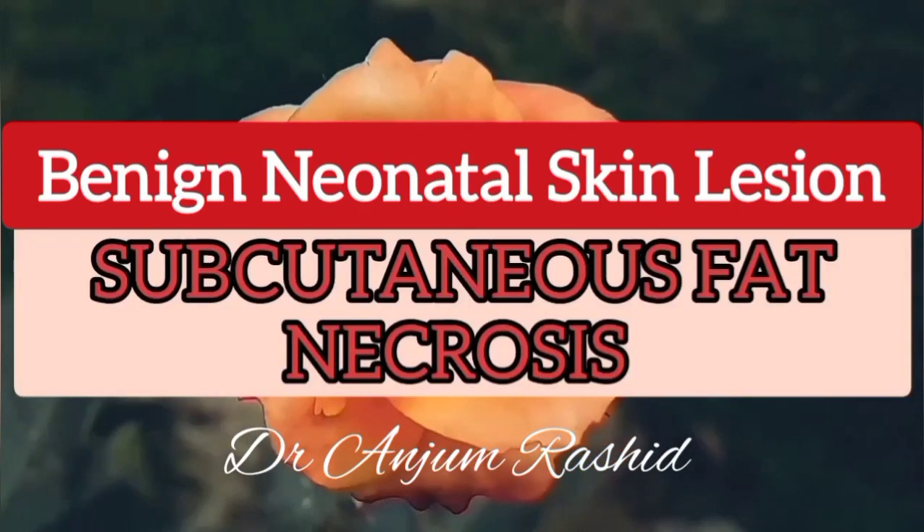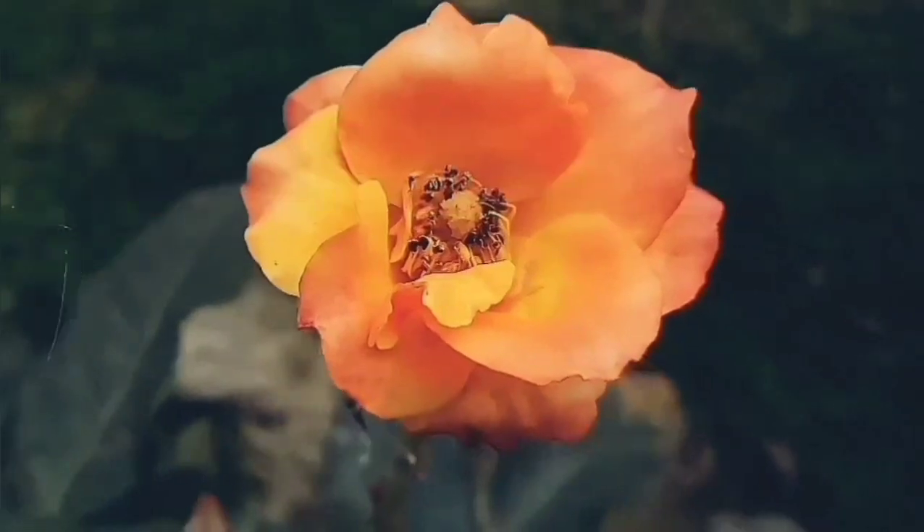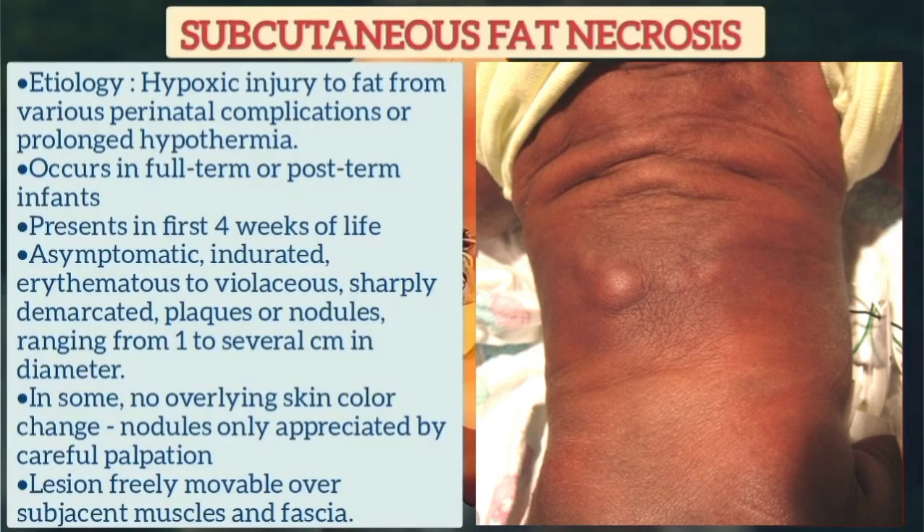Welcome back. Today I will discuss subcutaneous fat necrosis, which is a benign neonatal skin lesion. Subcutaneous fat necrosis results from hypoxic injury to fat from various perinatal complications such as maternal preeclampsia, perinatal asphyxia, birth trauma, or prolonged hypothermia. It usually occurs in full-term or post-term infants and presents in the first four weeks of life.